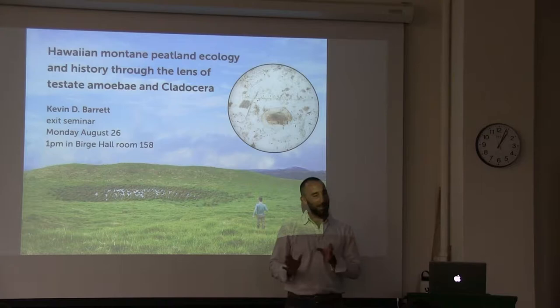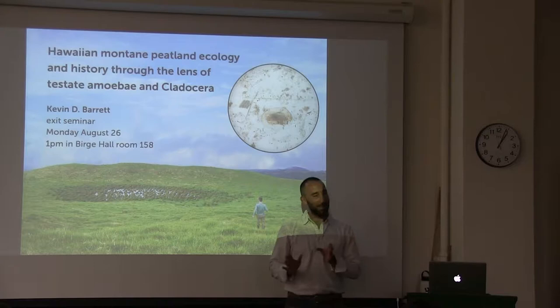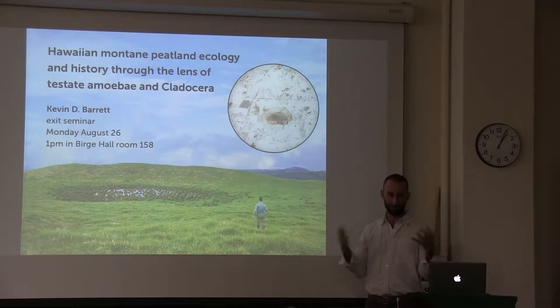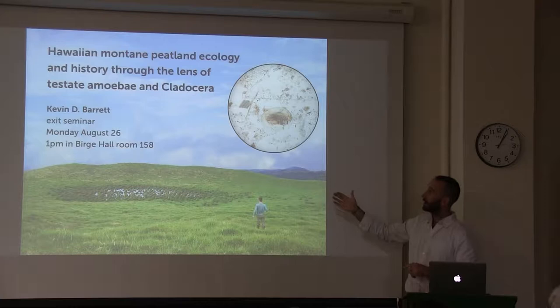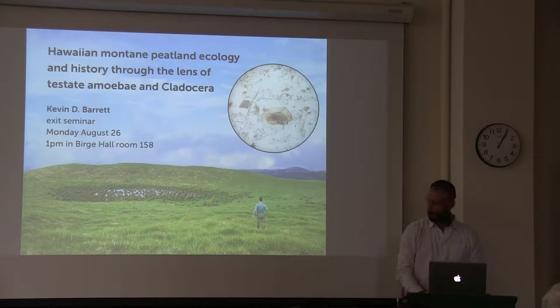I swear I'm going to satisfy that itch, I swear. So I'm also just excited to share some of the fruits of the labor for the last six years that I've been working on. The talk for today, for the last six years of hard work, is on Hawaiian montane peatland ecology and history through the lens of testate amoebae and cladocera.